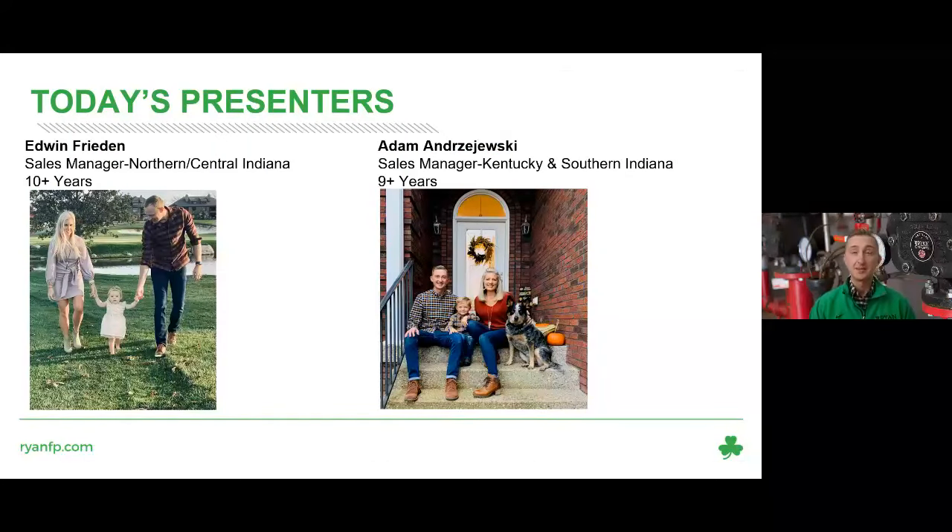Today's presenters: my name is Adam. I'm a sales manager for Kentucky and Southern Indiana. I've been in the industry going on 10 years, and with Ryan going on 9. My counterpart Edwin is the sales manager for Indianapolis and Central Indiana markets.